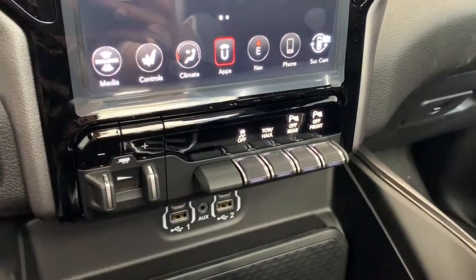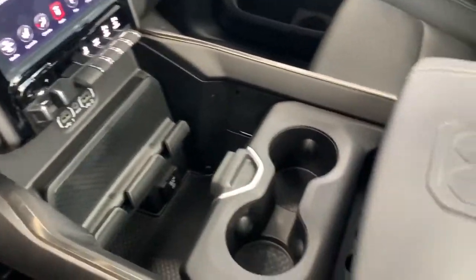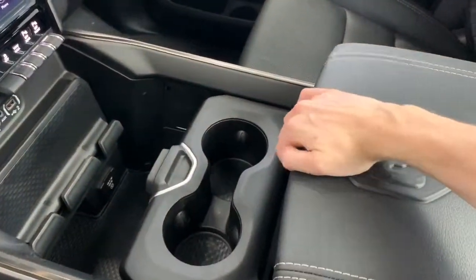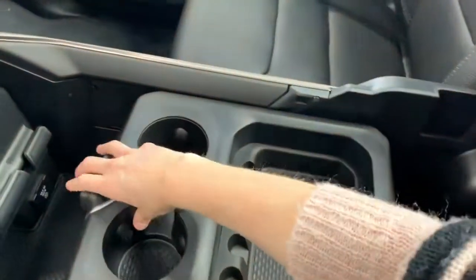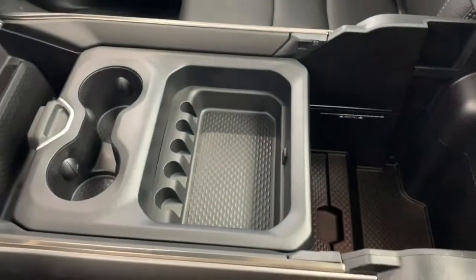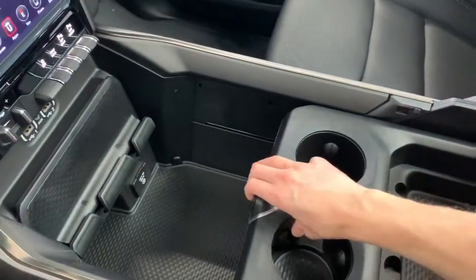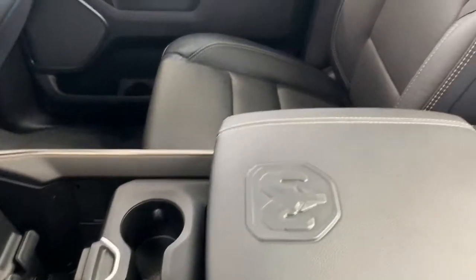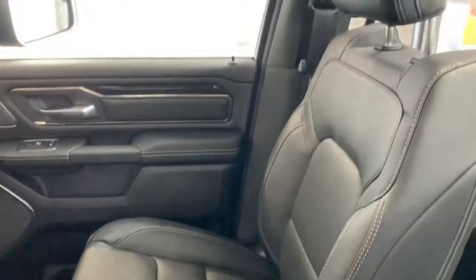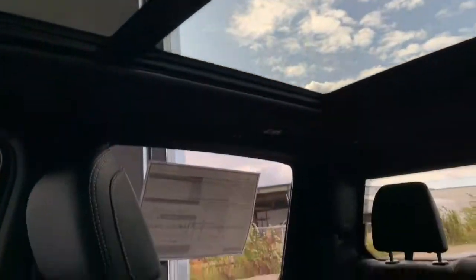At the bottom you have the trailer brake control as well as the option to turn off your front and rear parking sensors. The center console is completely customizable depending on your storage needs — you have a top-tier bin as well as a bottom bin. If you'd like a larger bin in the back you can move it all the way forward; if you'd like a larger bin in the front you can move it all the way back. The seats are premium leather, heated and ventilated, and it does come with a dual-pane panoramic sunroof.